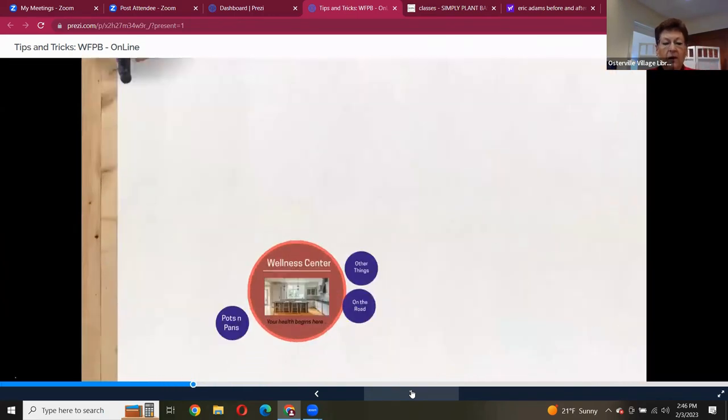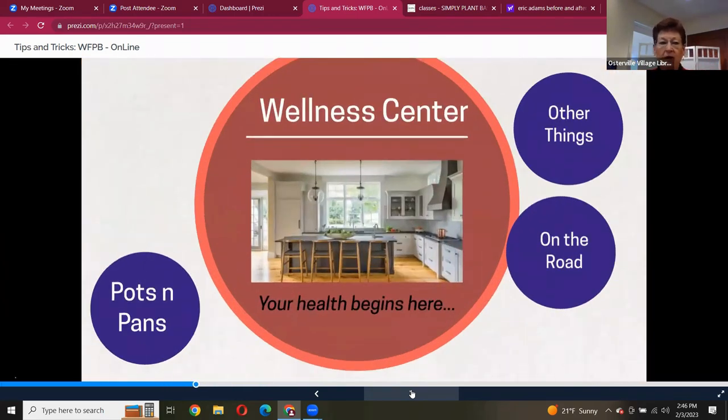Let's get into your wellness center, because this is where your health is going to begin — in the kitchen. I wish I had a kitchen like that to die for, but I'm happy with mine. You've got to make sure you clean out the kitchen and fill it with healthy things.